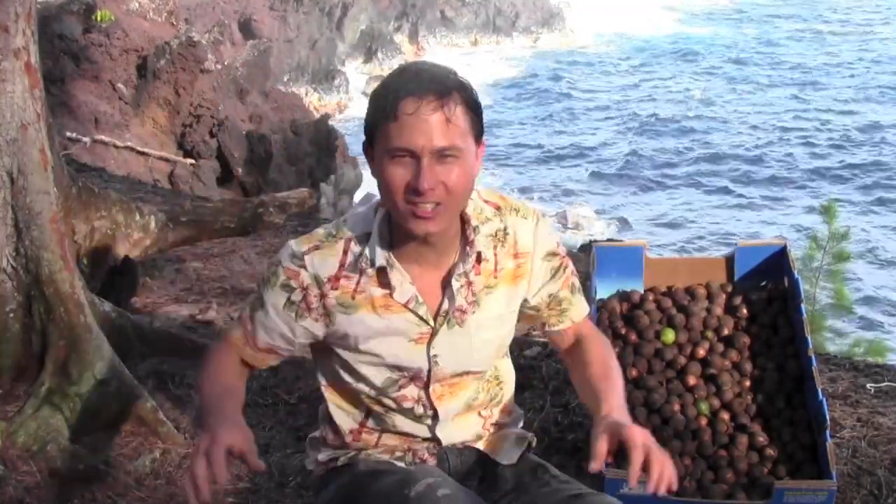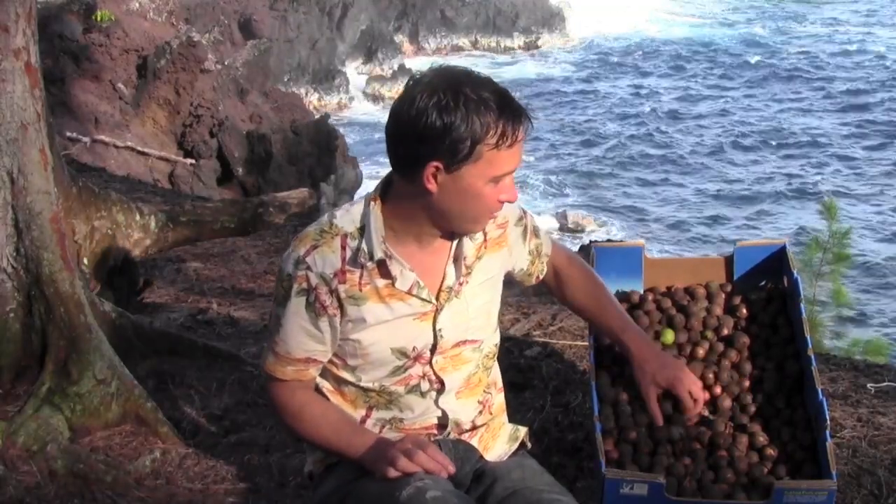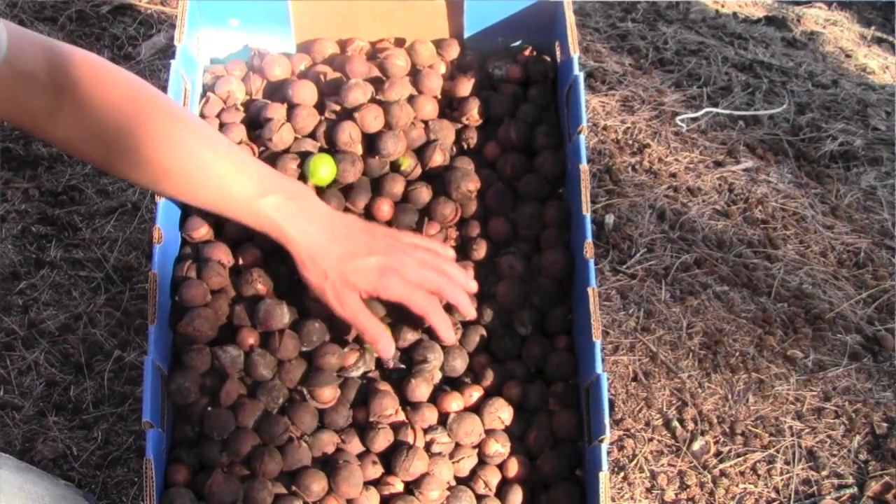As you just saw, the nuts at the Mauna Loa Nut Company were cooked. I don't want you guys to buy cooked nuts — I want you to have raw nuts, and I've got plenty of raw nuts here. These are my fresh-picked macadamia nuts.